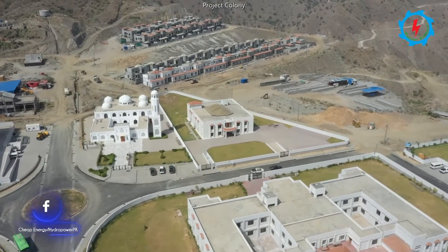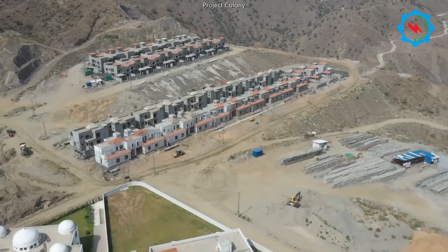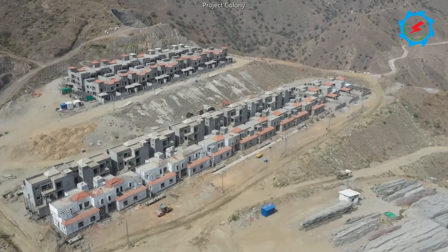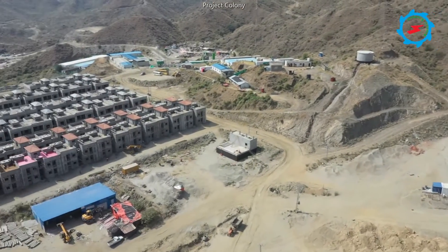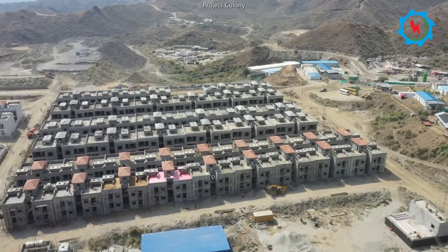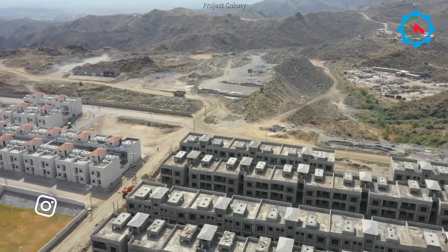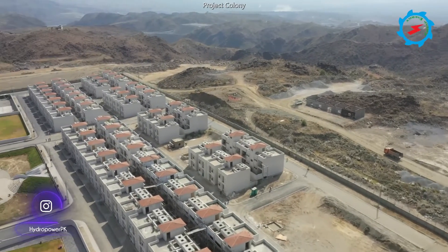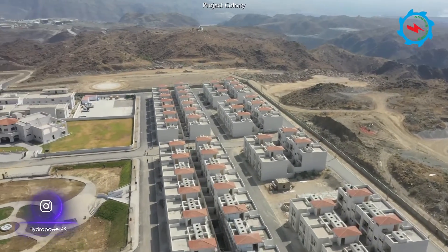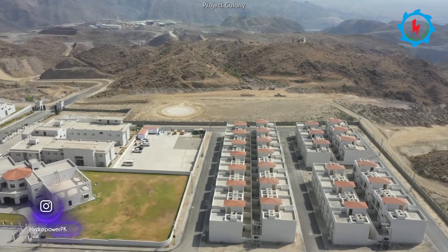The permanent colony for the employer is under construction. Most of the priority complex has already been completed and finishing works are in progress. After completion, the supervisory staff of the employer and engineers shall initially be accommodated, and during the operational stage it will be handed over to the operation and maintenance team of WAPDA. The building consists of various categories of houses and associated facilities for the project's needs.